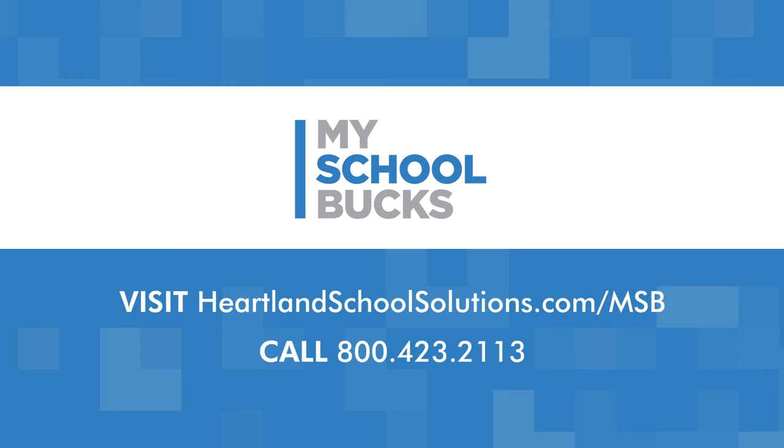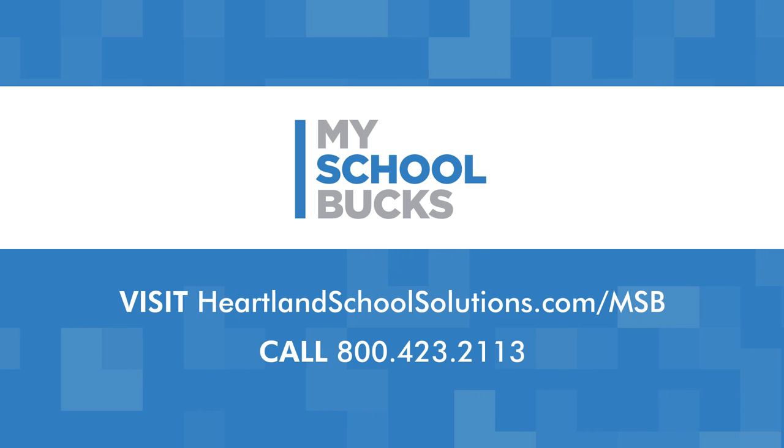There's a better way to pay. Contact us today to learn more about how we can help your school collect and manage payments online with MySchoolBucks.